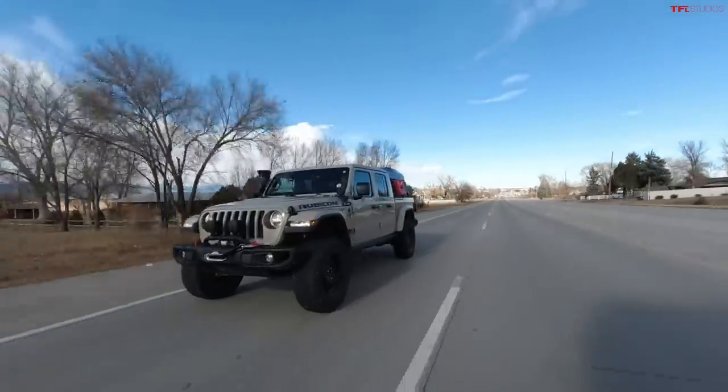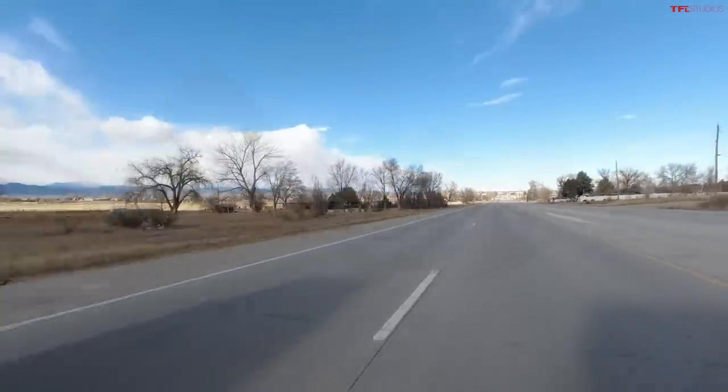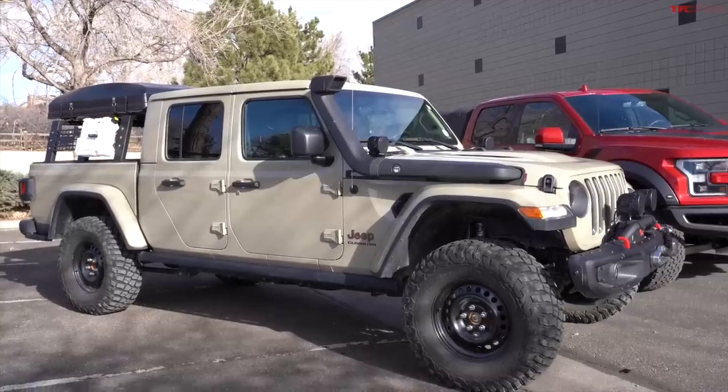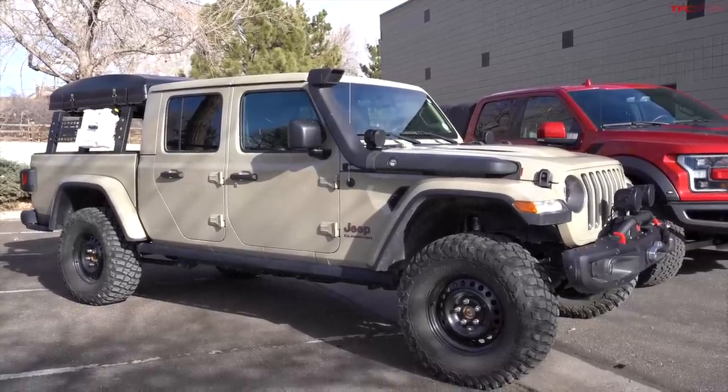In this video we are going to figure out which one of these very capable off-road pickup trucks gets actually worse fuel economy. On this side I have a brand new Jeep Gladiator Rubicon with a few mods, and right here is a fully stock — well, almost fully stock — Ford Raptor. Tommy is behind the camera.